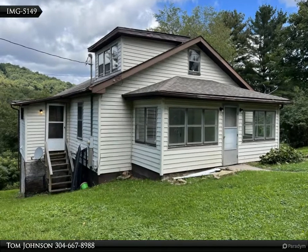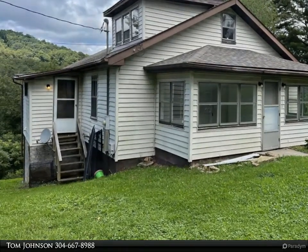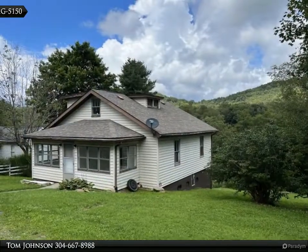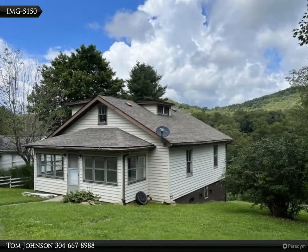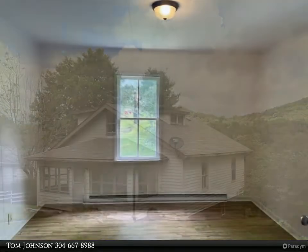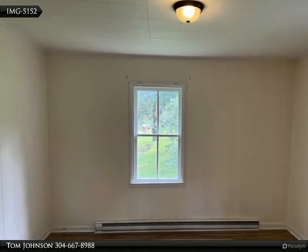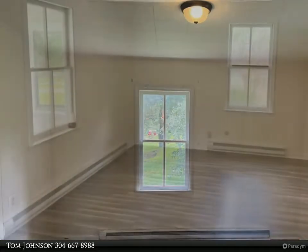Home for rent on Wellman Street in Quinwood, West Virginia. Three bedroom, one bath home, newly remodeled. One year lease required, $650 per month and $650 security deposit. No pets, no smoking. Utilities and lawn care are the responsibility of the renter.